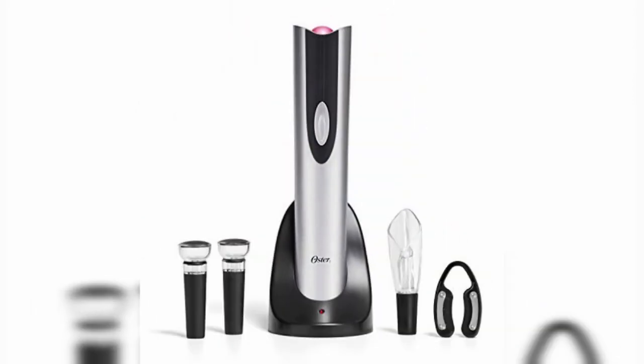It easily removes the corks. Electric Wine Openers has a beautiful design. There are three steps to remove the corks in seconds. For the best wine opener, please visit my site.